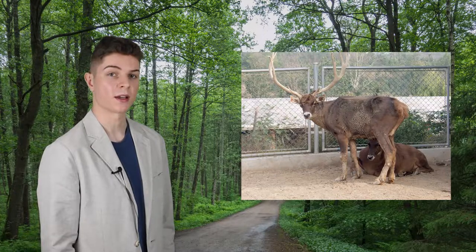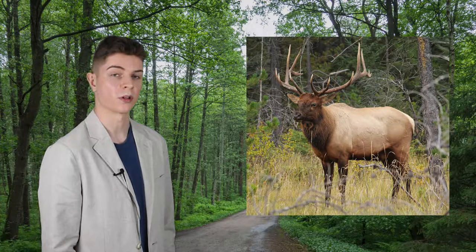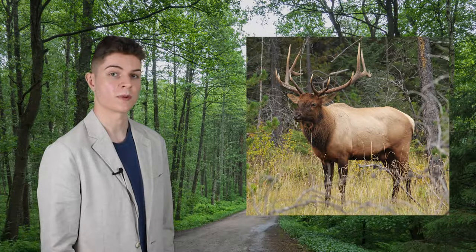Up until the turn of the century, elk or Wapiti were considered the same species as red deer, largely based on the fully fertile hybrid species that could be bred in captive conditions. Mitochondrial DNA studies collected in 2004 revealed that not only should this species be separately recognised, but that elk are actually more closely related to Thorold's Deer, or even the Sika, than they are to red deer.